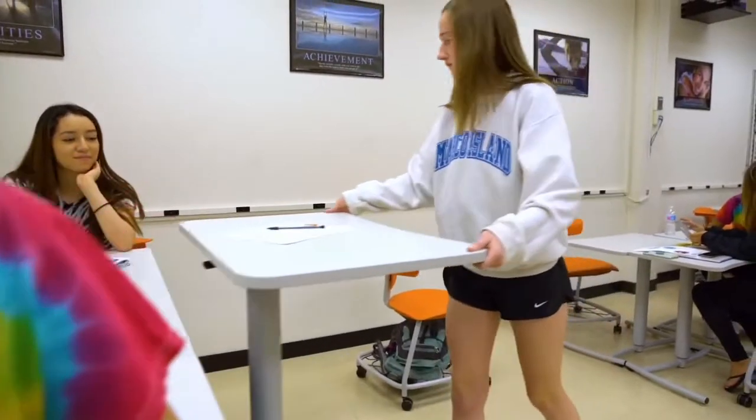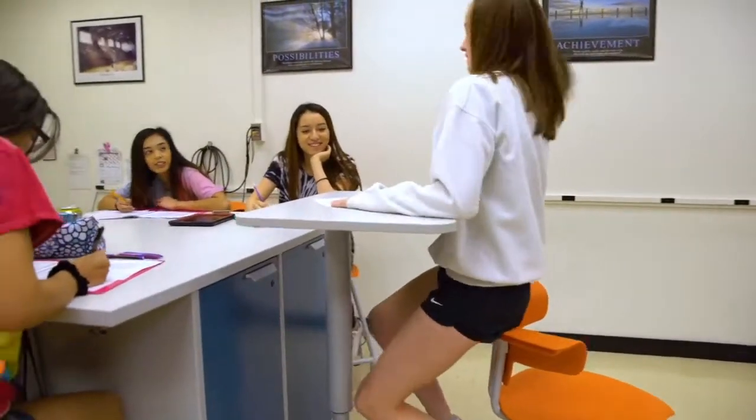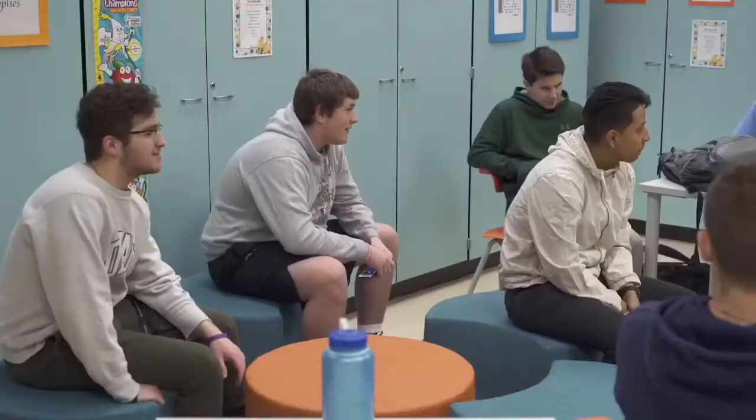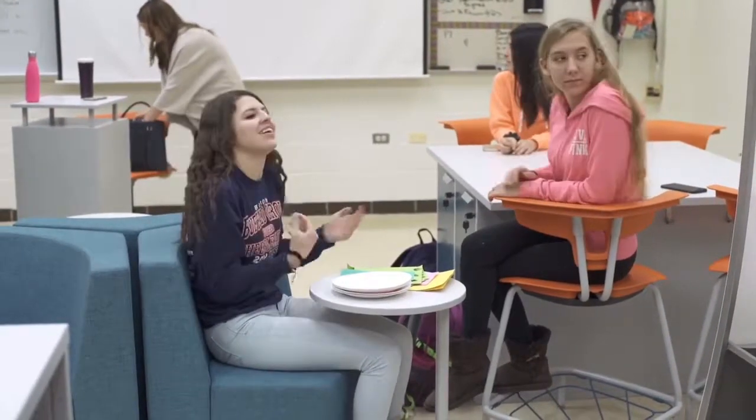As soon as we got the new furniture, students I would have thought would sit next to each other again actually formed different collaborative groups, which was interesting. I thought I knew their friendships, and then all of a sudden they moved over by somebody else. It was neat to see how they reformed their social groups just because of the furniture.